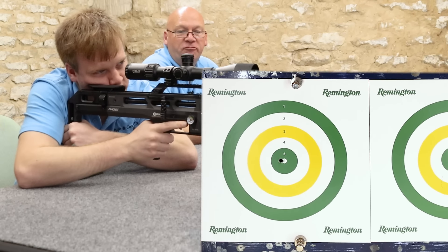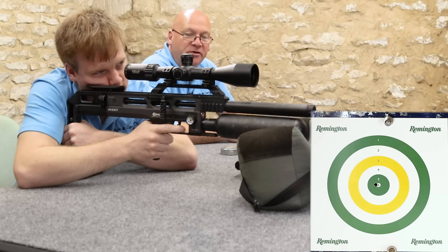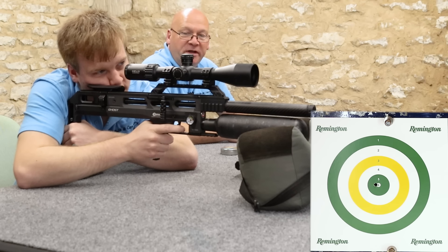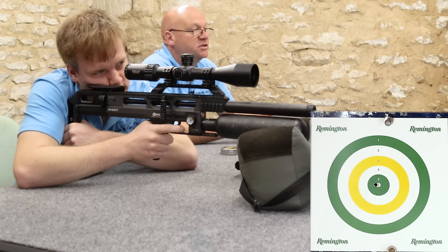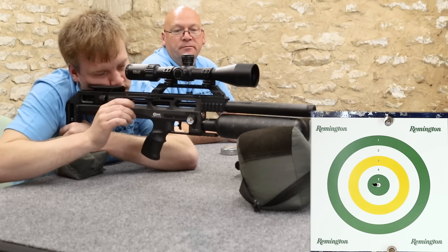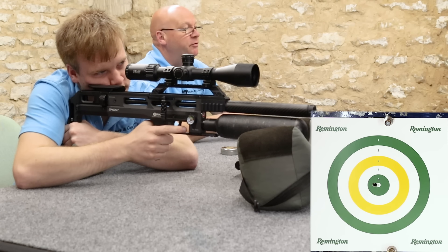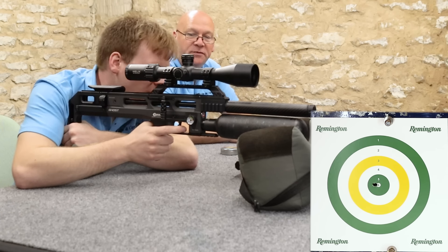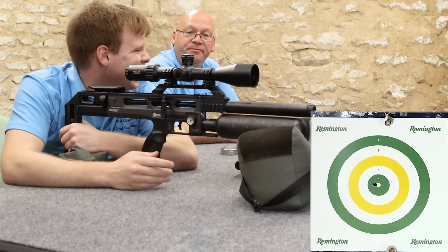Notice there you had your finger right down at the bottom of the trigger blade, not in the middle of the shoe — you're going for more leverage because it's a mechanical trigger and it's a little bit heavier. If that was your own gun, you would move the shoe further down too, and you'd probably lighten it as well.